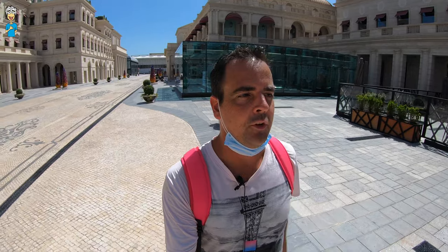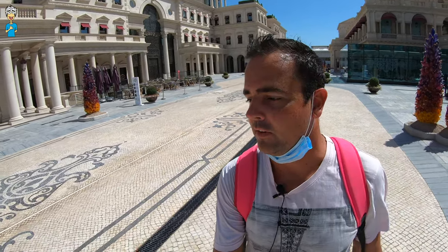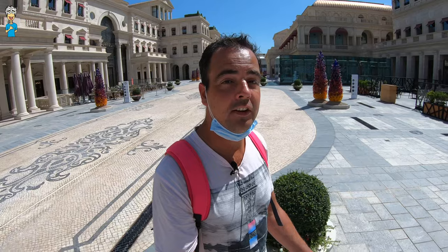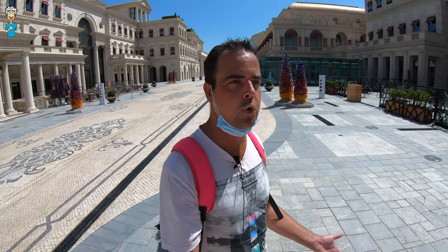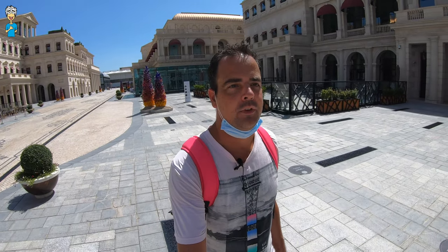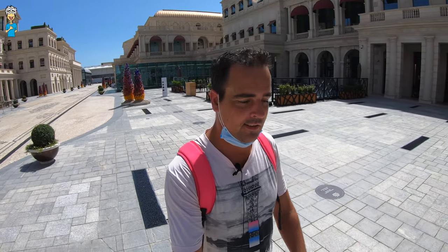Nobody here just yet because I'm here on Friday morning, which is normally when everyone enjoys their lie-in. But in the afternoon it's obviously going to be packed. It's a great opportunity for me to check it out and enjoy my cool air — you can just hear it coming out of the ground here. If you are in Qatar and you haven't been here yet, it's a must.